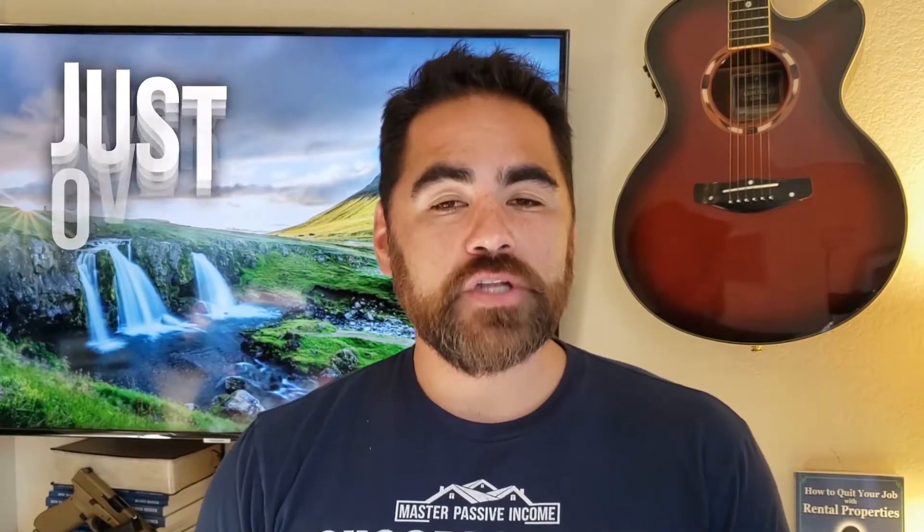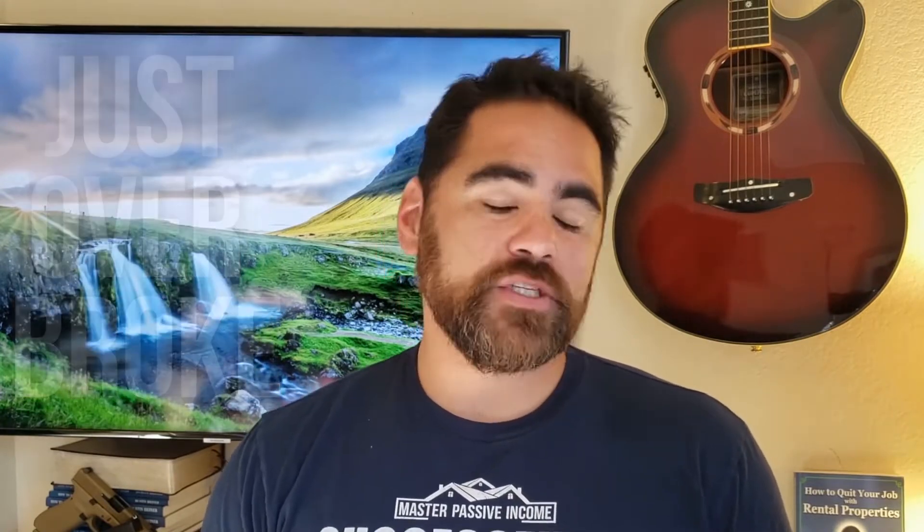Dustin Heiner here with Master Passive Income. I want to show you how you can quit that J-O-B — that just-over-broke job — by investing in real estate rental property so you never, ever have to work a job again.